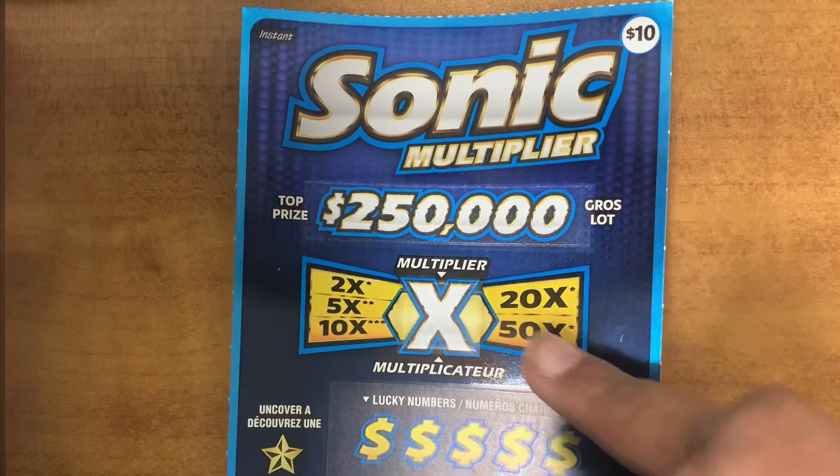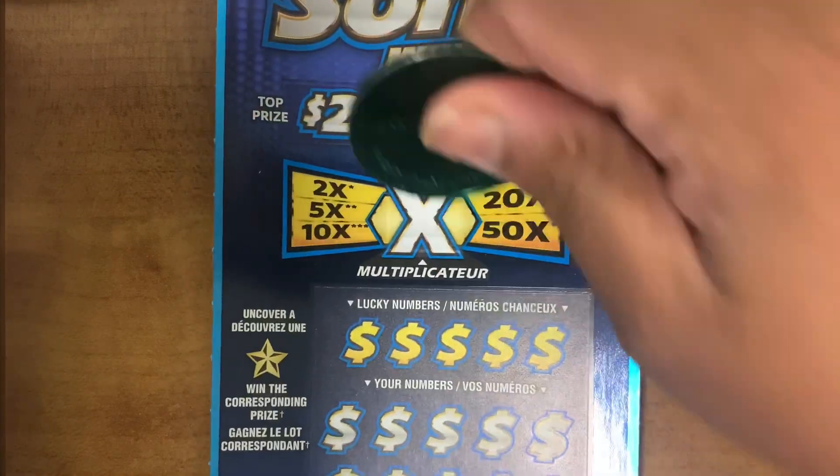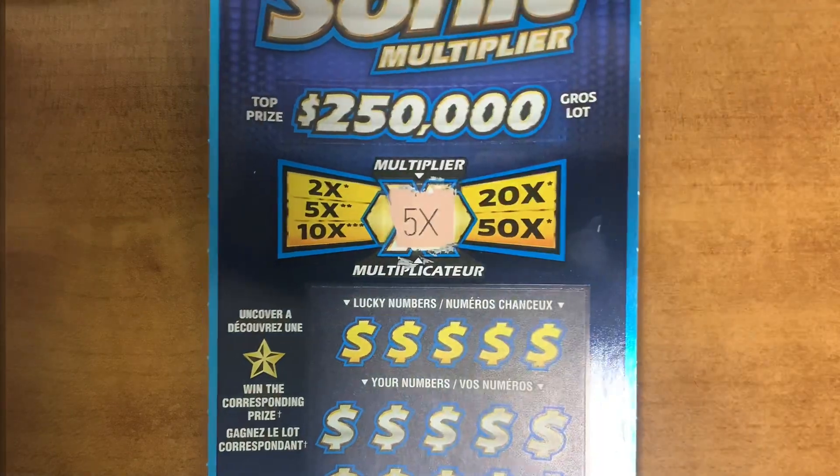Here's your multiplier — let's see what it is. Five times. Nice.